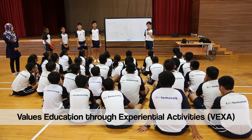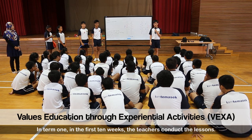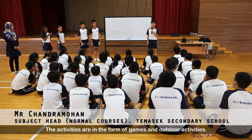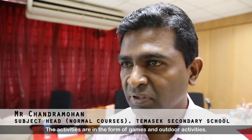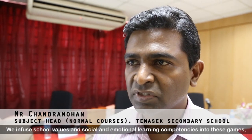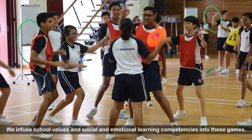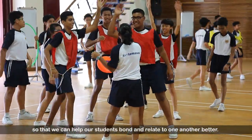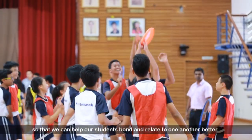As for communication, we have to communicate with each other. In term one, the first ten weeks, the teachers conduct the lessons. The activities are in the form of games, simple activities, or outdoor activities, and we infuse school values and social emotional learning competencies into these games so that we can help our students bond faster, be more confident, and able to relate to each other better.